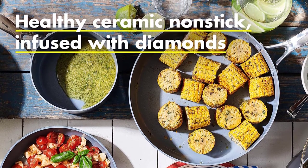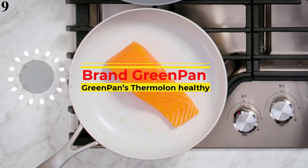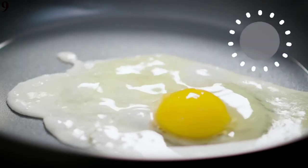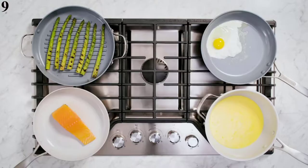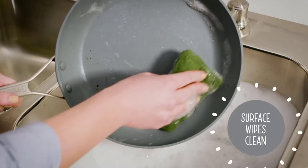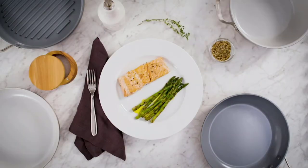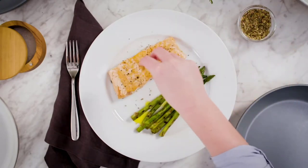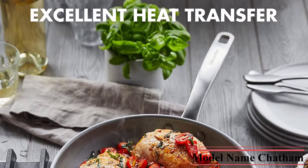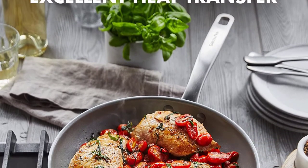Number 9 is the Green Pan Chatham Hard. Green Pan's Thermalon healthy ceramic non-stick coating is free of PFAS, PFOA, lead, and cadmium, so it will never release toxic fumes even if accidentally overheated. It is metal utensil safe. This collection's diamond-reinforced coating is incredibly durable. The tough hard anodized body is scratch-resistant and designed to stand up to daily demands. It is oven and broiler safe up to 600°F and dishwasher safe for easy cleanup.